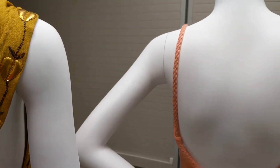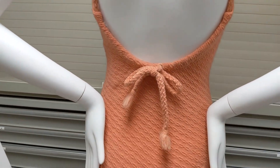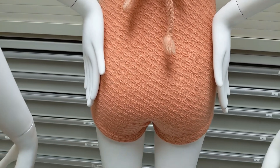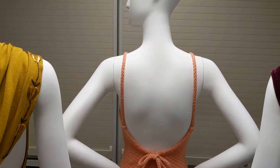While bathing suits had been evolving into a style better fitted to active swimming, in the 1930s they were much more revealing than their predecessors. Swimsuits had low-cut backs in order to expose as much of the body to the sun as possible. It was these low-cut swimsuits which inspired designers to create low-back evening gowns.